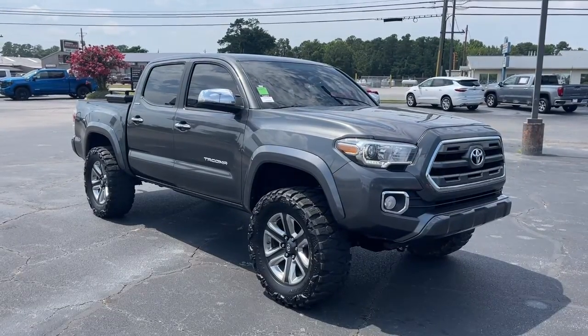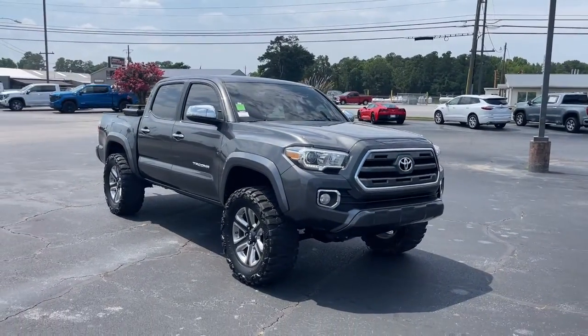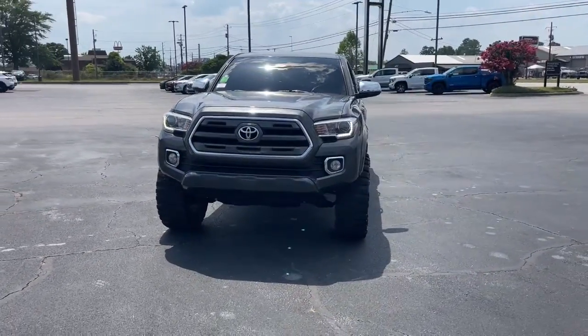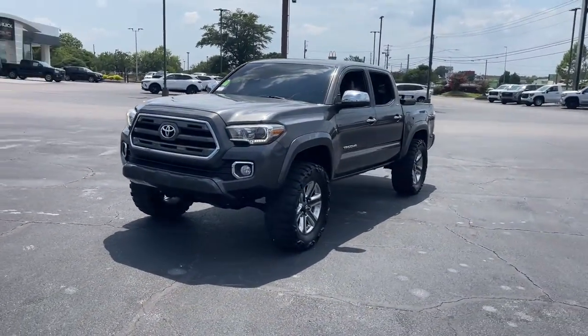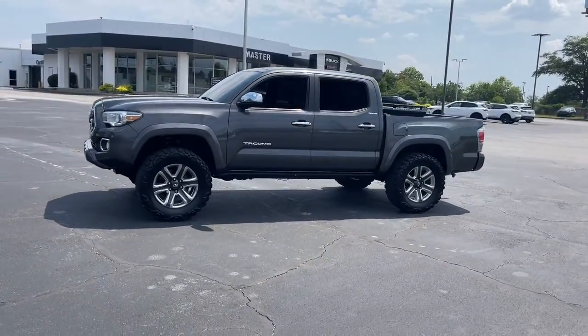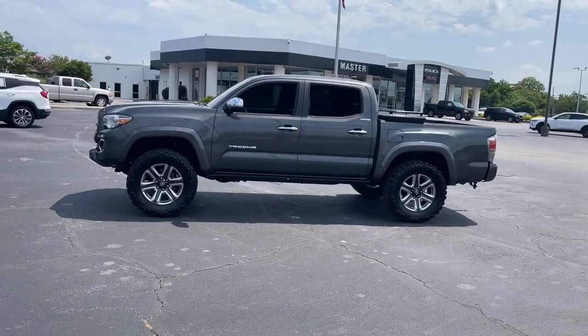Get a feel for the 2016 Toyota Tacoma. With less than 110,000 miles on the odometer, this vehicle stands out from the rest. You'll be comfortable, connected, and focused on the road or trail ahead in this capable Tacoma.